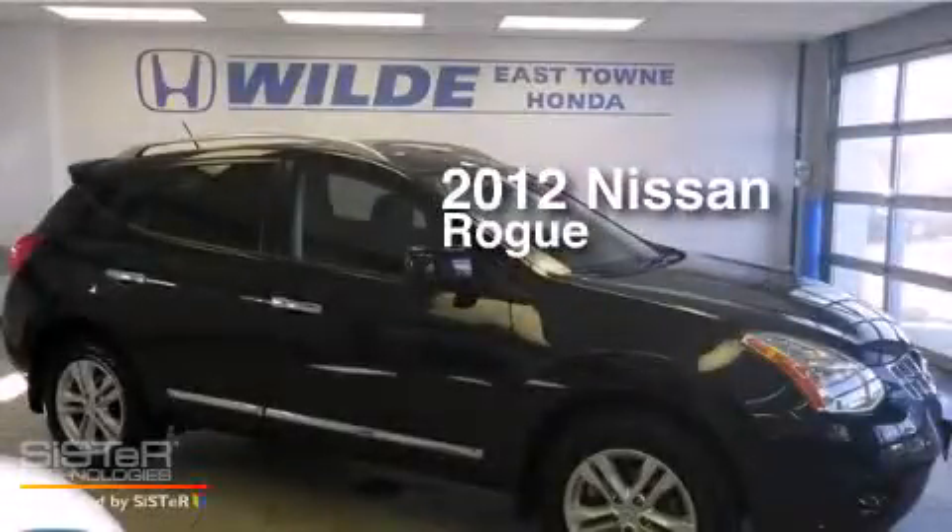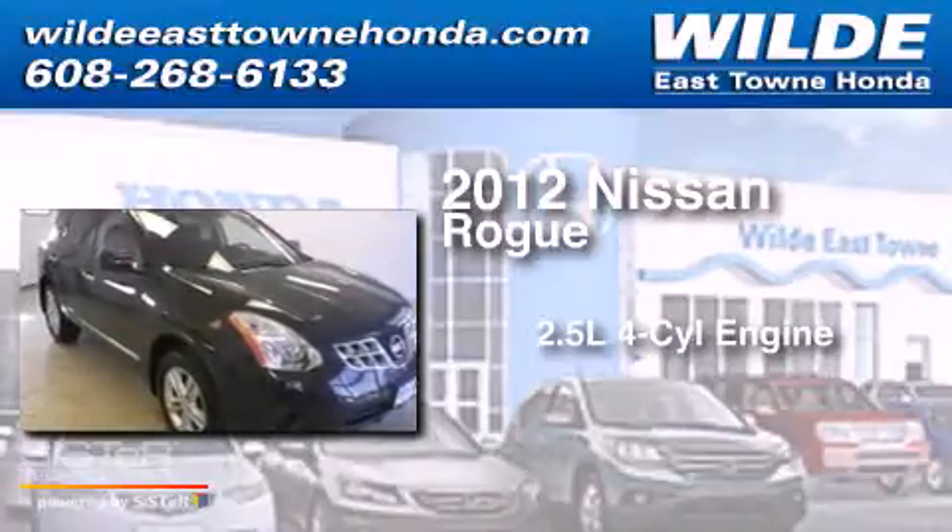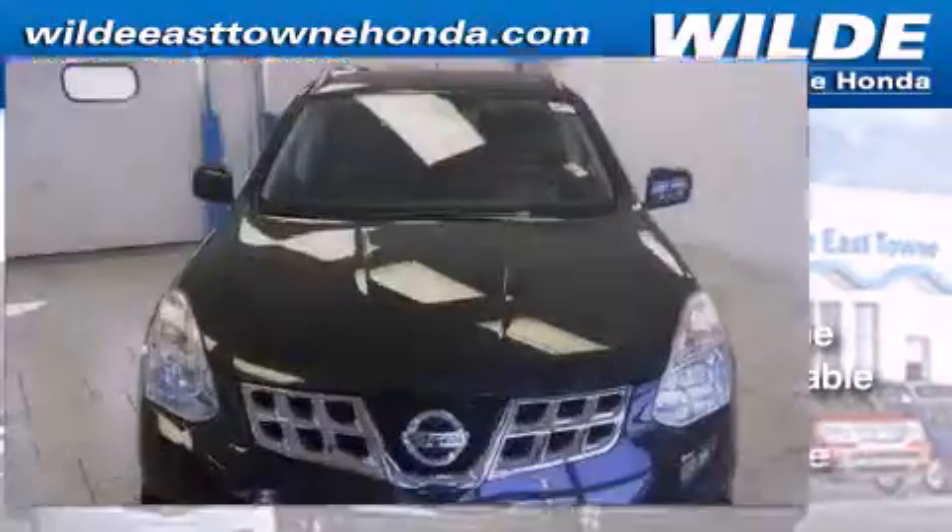This is a 2012 Nissan Rogue. It features a 2.5-liter, four-cylinder engine, a continuous variable transmission, and all-wheel drive.